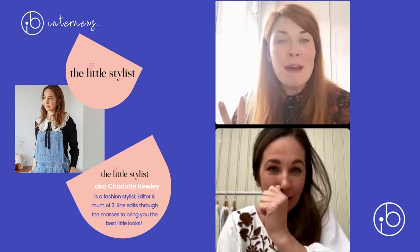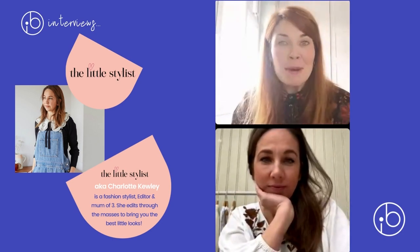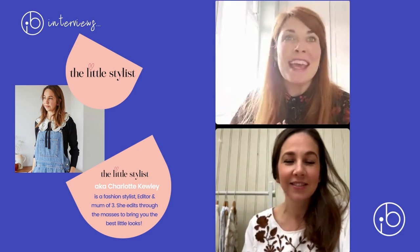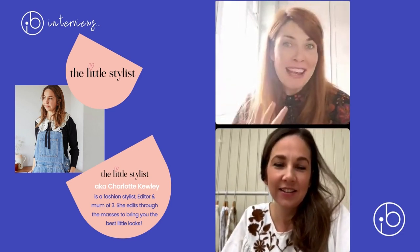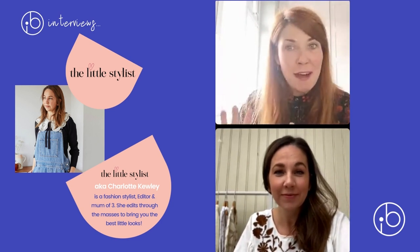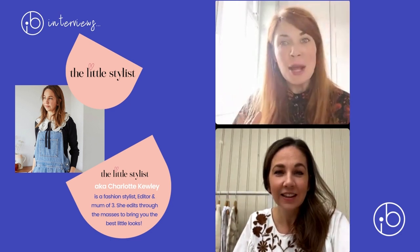February has been our month of style here at Ickle Bubba, so we thought it'd be brilliant to round that up with our guest Charlotte to chat about everything — styling your little one and how we can style our bump and feel amazing. Charlotte, without further ado, can you please introduce yourself and tell everybody about your experience and how you got to become a kid stylist?